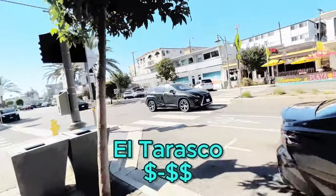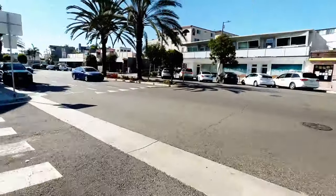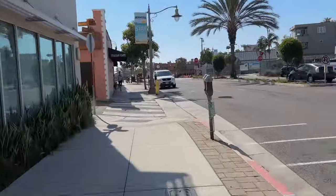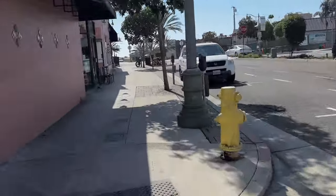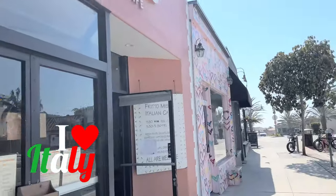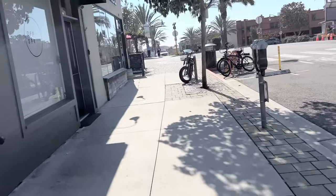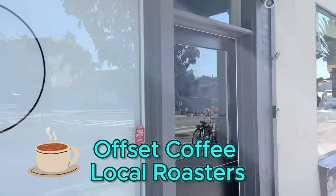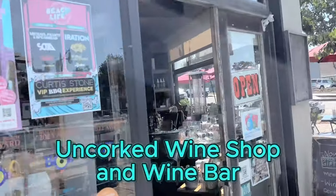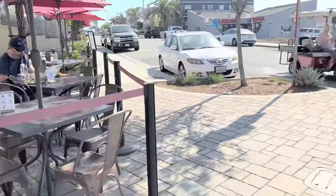El Tarasco — Mexican. It's your typical no-frills Mexican food. Sand Spa if you want to get your nails done. Coming up is Frito Misto — Italian food, great prices, great food, everyone loves it. Offset Coffee — they're local roasters, only open daytime. This is Uncorked, a wine bar with outdoor seating. It's fantastic — you can actually see the ocean from there.